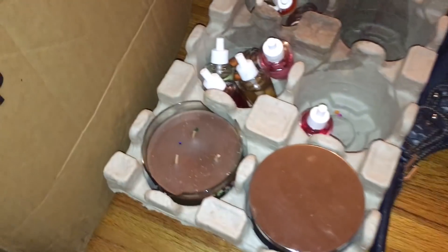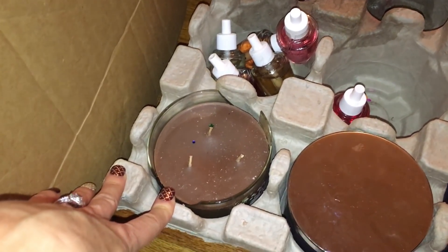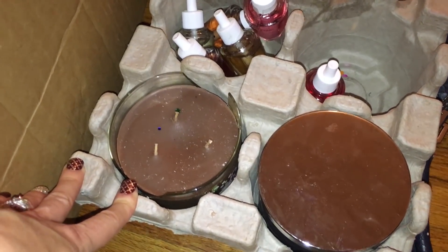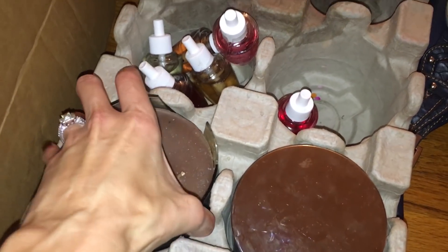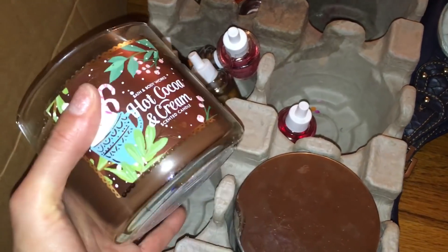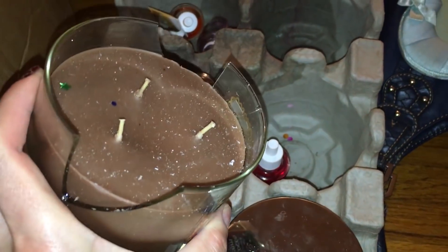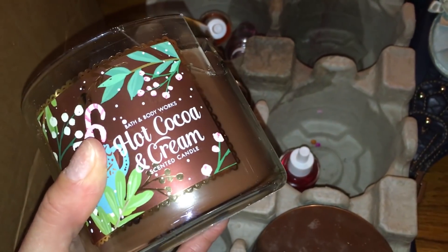We went to Bath and Body Works and on our first trip we found this candle. I once found a broken candle and put it back — but then I started watching videos and realized what you can do with them. You can chop the wax and put it in an oil or wax burner and enjoy it because the fragrance still works, or you can depot it into a different jar. This one is a hot cocoa scent and it hasn't even really been used.